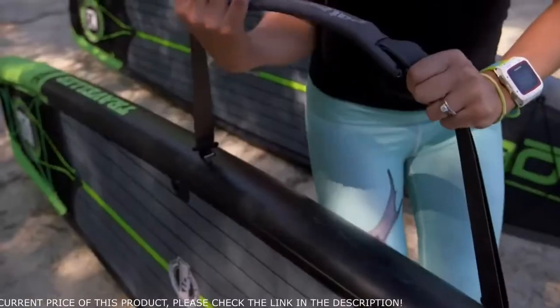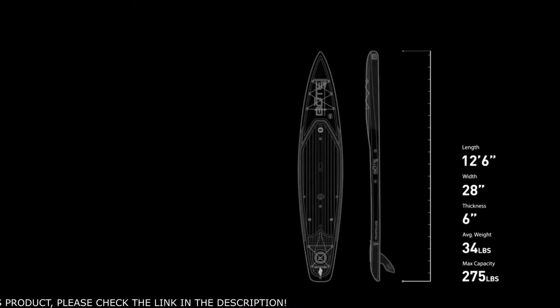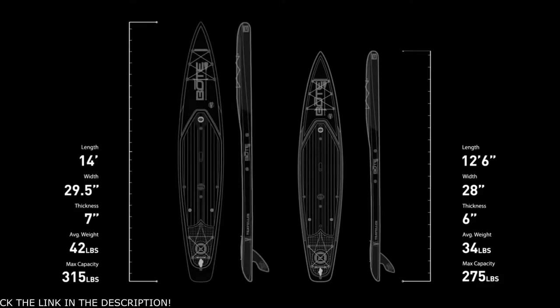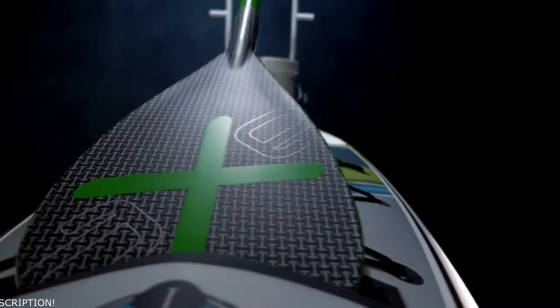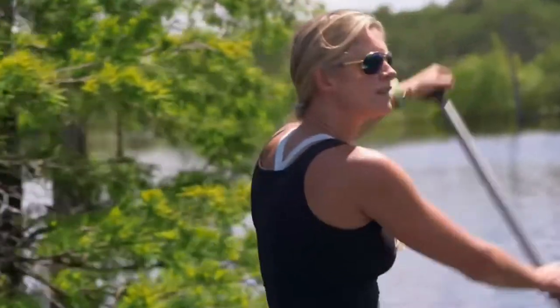Use the Travel Link system to easily transport and store your Traveler. The 12 foot 6 inch model is perfect for smaller paddlers, while the 14 footer can support much larger loads. Ideal for long distance paddling, the Traveler is designed to take you to far off places with speed and style.